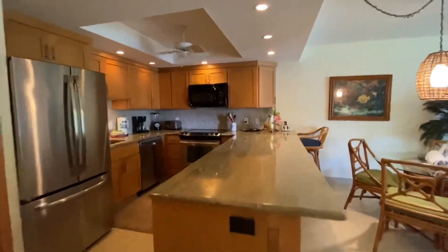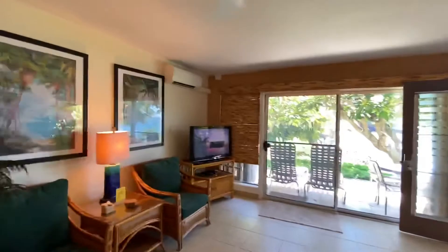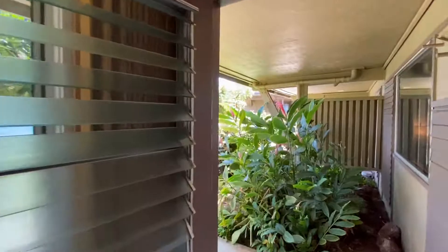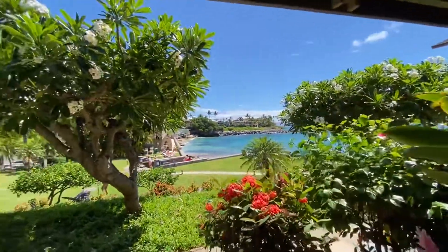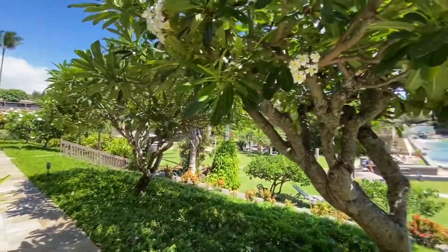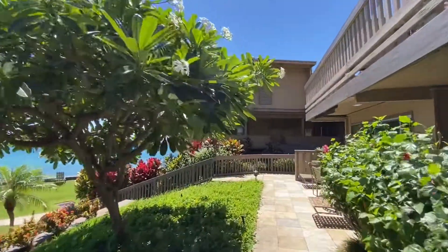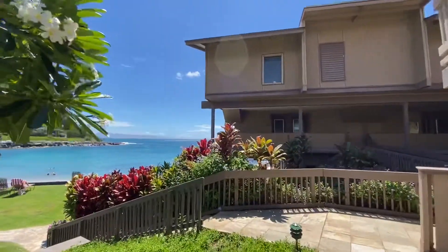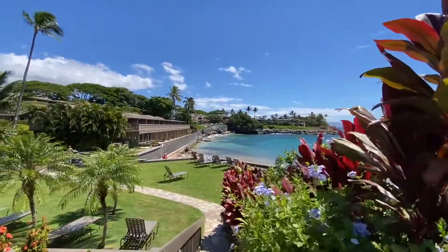So once again, this has been a tour of Kahana Sunset Residence B4B, offered by Hawaii Life Vacations. You can find us at vacations.hawaiilife.com, or inquire directly at mauivacations.hawaiilife.com and ask for Kahana Sunset B4B.